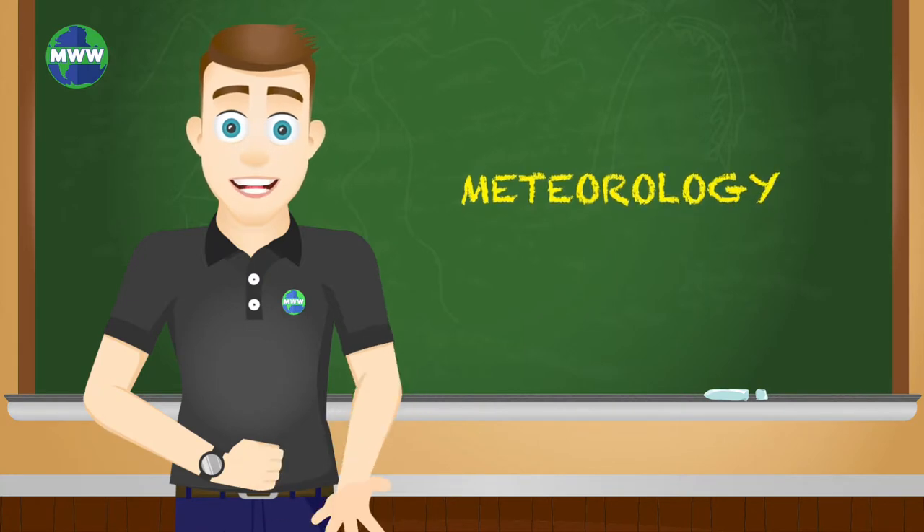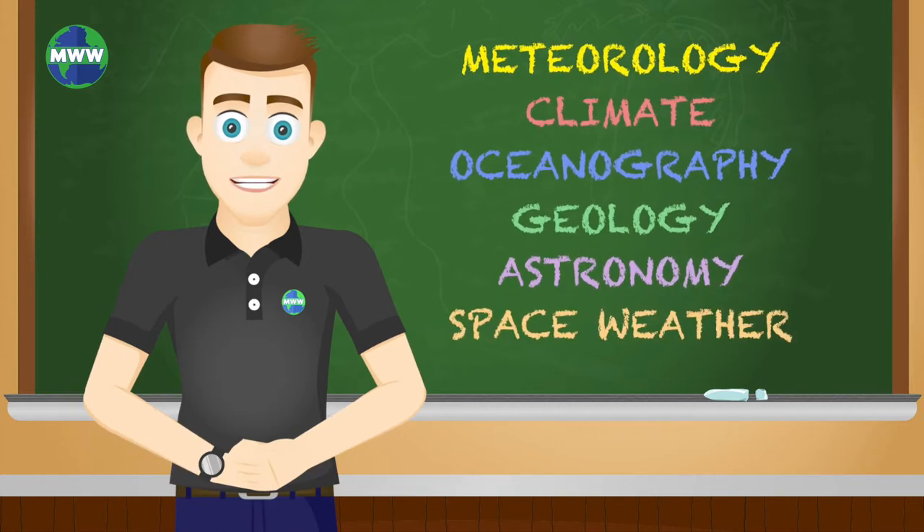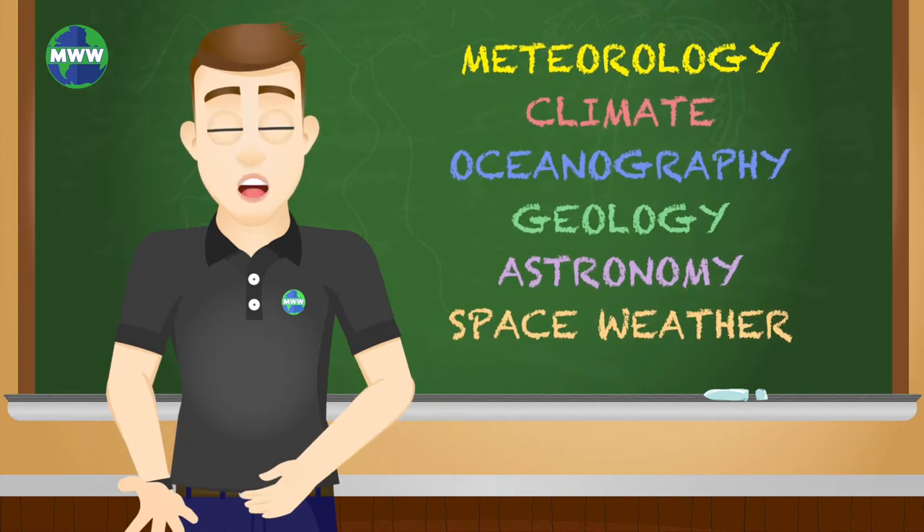The Earth Sciences include meteorology, climate, oceanography, geology, astronomy, space weather, and the branches within each of these broad categories.